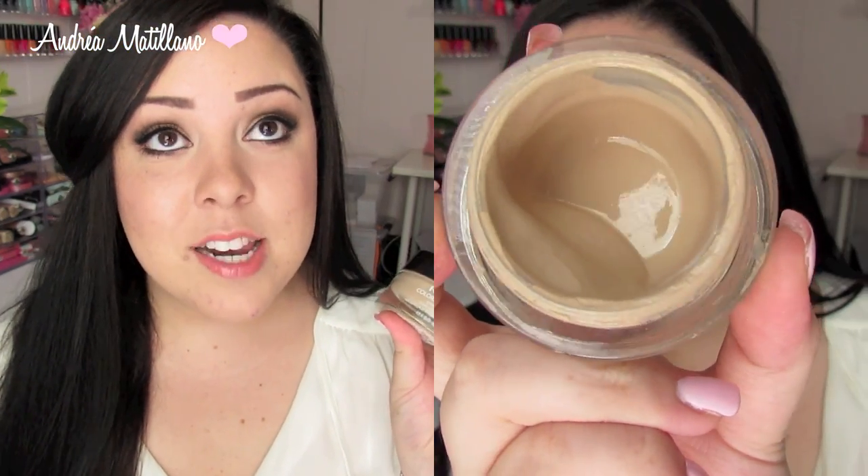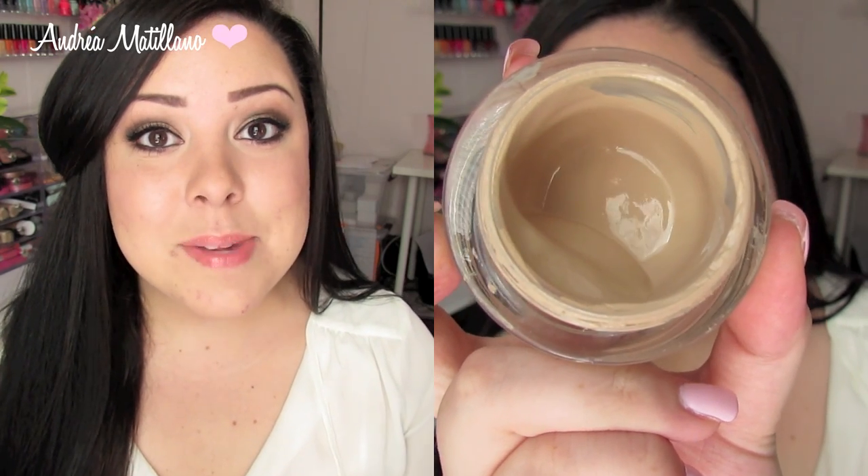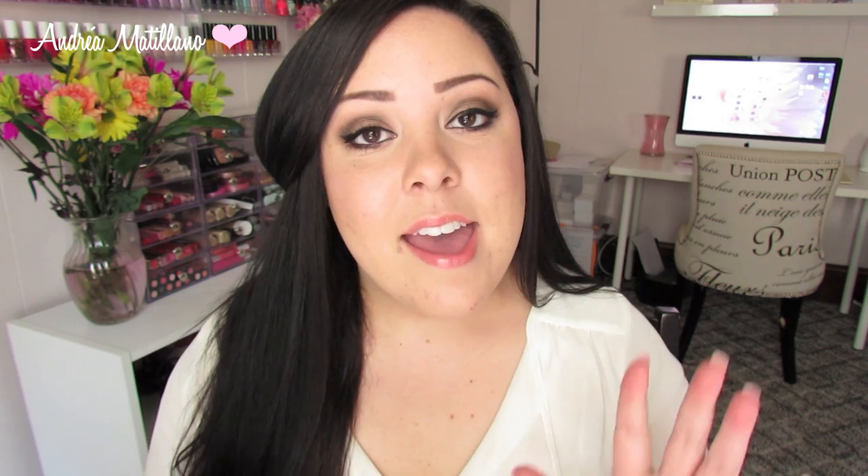Speaking of products I rediscovered, I rediscovered my Revlon Colorstay Whipped Foundation and I'm obsessed with it. I had been using my Revlon Nearly Naked because at the beginning of summer this felt a little too heavy for the warm weather, but now that it's cooling down to the 70s I can bring it back out. The coverage is absolutely amazing — it's super full coverage, goes on so smoothly, and I don't think I'll go back to any other foundation for the rest of fall and winter.